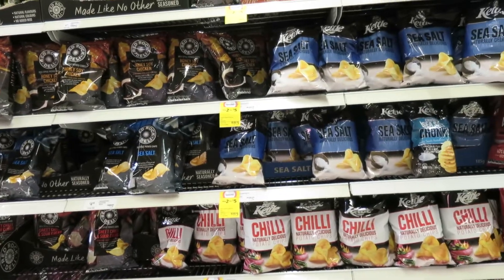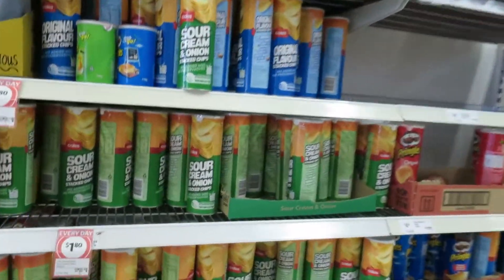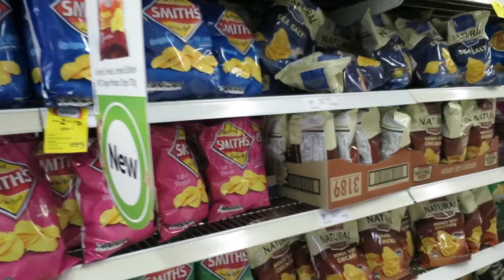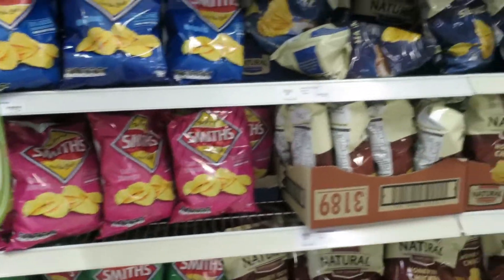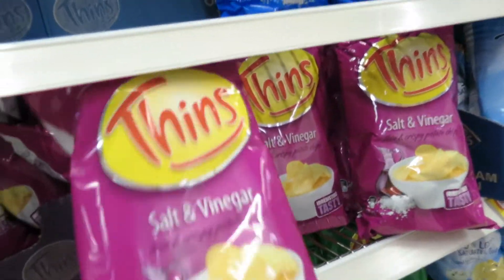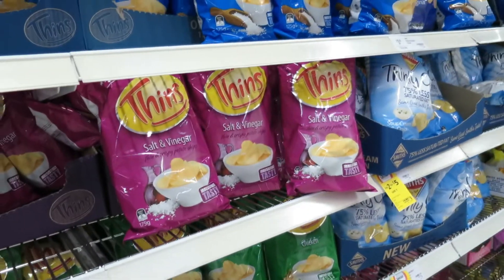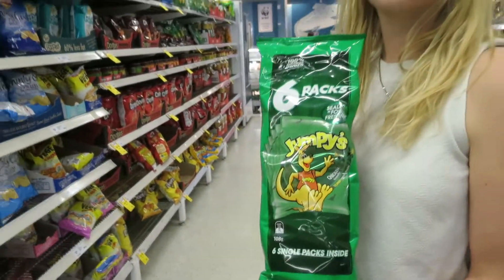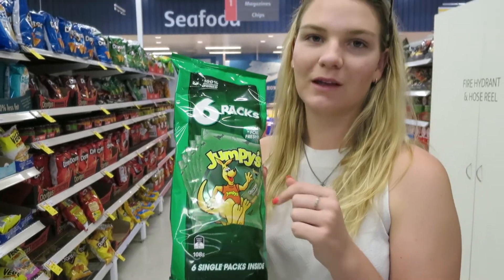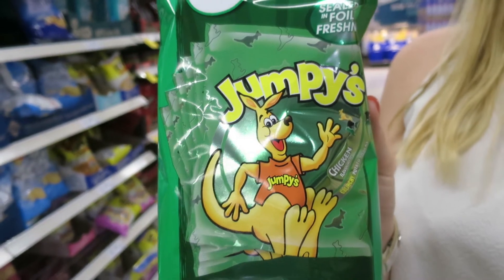So we're in the chip aisle. They have kettle-style chips, which we have in the States, then off-brand Pringles, regular Pringles — all similar. Smith's is like the main brand of chips here, kind of like Lay's at home, but the packets are really small. The colors are different too — Salt and Vinegar here is almost always going to be pink. Their normal size is what you could buy at a gas station for like two bucks. Grace picked out these ones called Jumpies — they're shaped like little kangaroos or wallabies, and they're chicken-flavored, which is another thing here — chicken-flavored stuff.